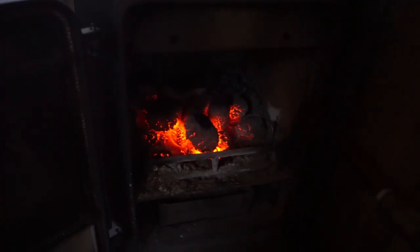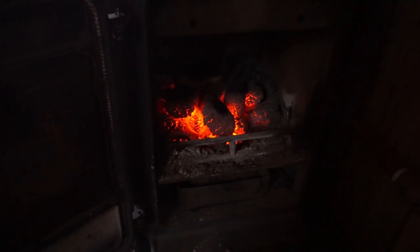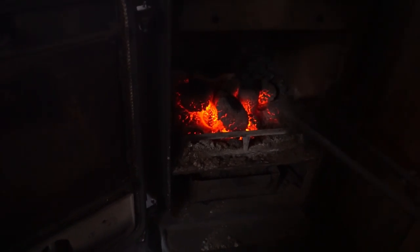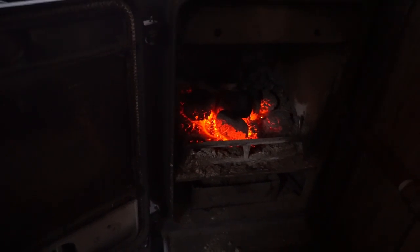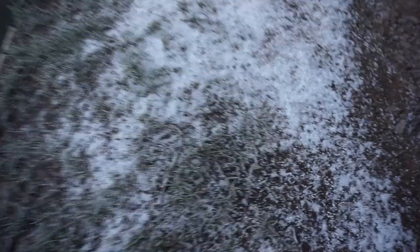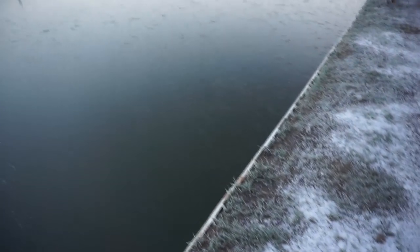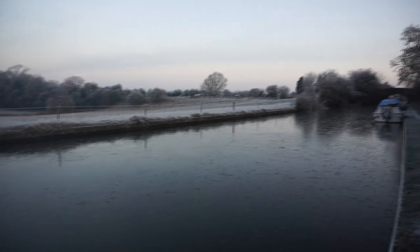We managed to keep the fire going overnight - just a few more coals added before we went to bed, then closed it down a little, and it kept glowing for the last six or seven hours. It's just as well because we've woken to a really heavy frost, an icy morning, and the canal is completely frozen over thick with ice. The view looks so different than it did yesterday.